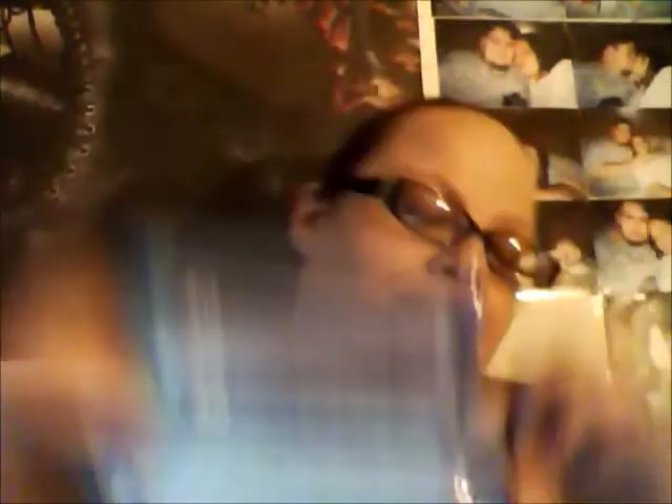And now I can get on to the Dollar Tree. I picked up some makeup wipes — the makeup remover facial wipes — and they have 40 in them, which is like 10 more than what I get in the other ones. I decided I would give them a try and I got three packs of them, just because I go through makeup wipes like they're going out of style.